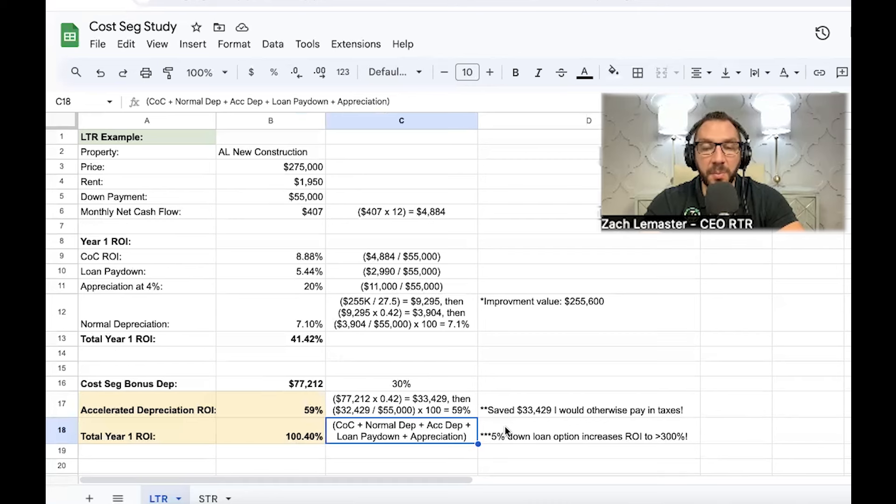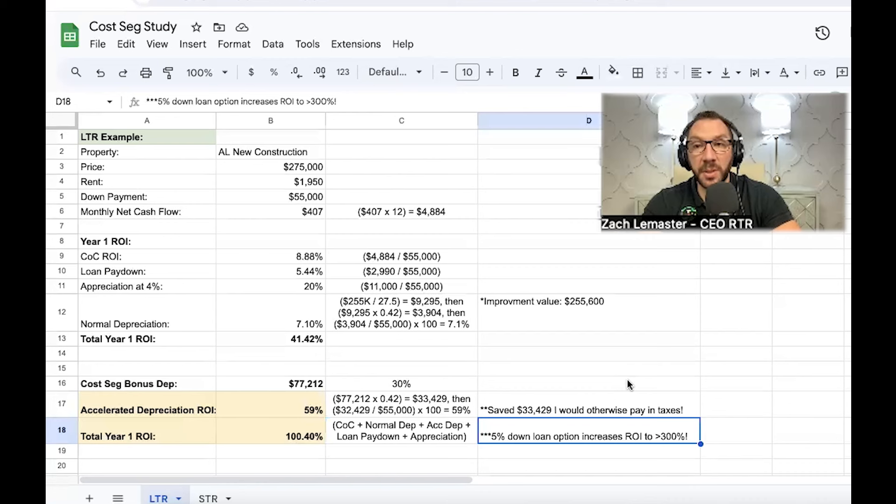Now, there are ways to get into 300–400% cash-on-cash ROI. If you haven't heard of putting less than 20% down on a property — there are credit unions we work with that allow you to buy up to five investment properties with as little as 5% down. You still have to qualify financially, but think about it: if you put 5% down on this property and still got all the same tax benefits, you could save $33,000 in taxes when your down payment was only $5,000–$10,000.